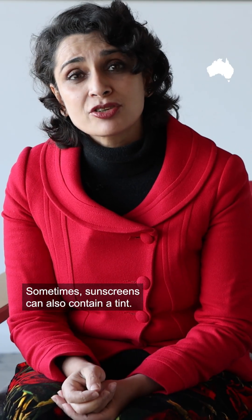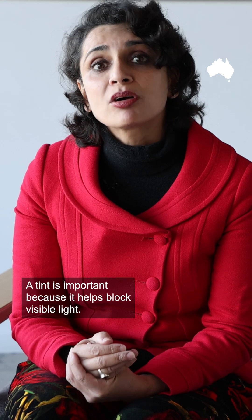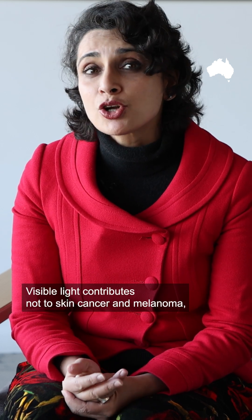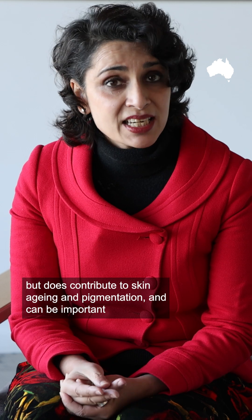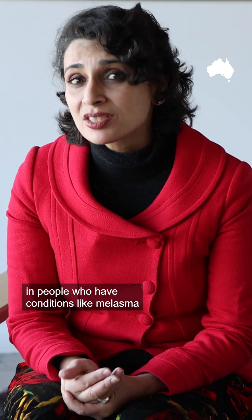Sometimes sunscreens can also contain a tint, which is important because it helps block visible light. Visible light doesn't contribute to skin cancer or melanoma, but it does contribute to skin aging and pigmentation, and can be important for people with conditions like melasma.